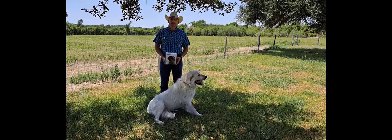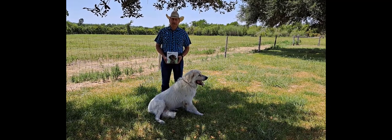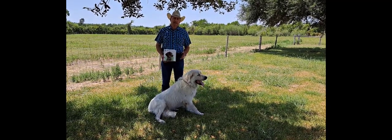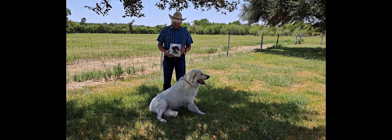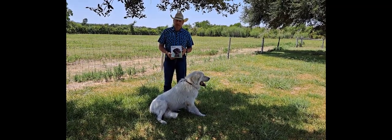Good afternoon, this is Bill Costanzo, Livestock Guardian Dog Research Specialist at the AgriLife Center in San Angelo. Today I just want to briefly speak with you about a product that we've been testing out — it's the Spot-On Invisible Fence Collar from Spot-On Fence.